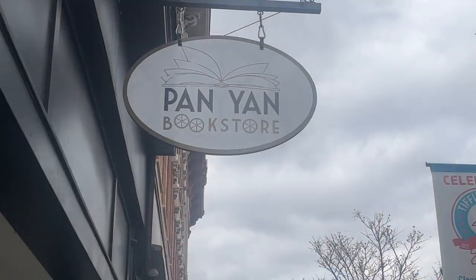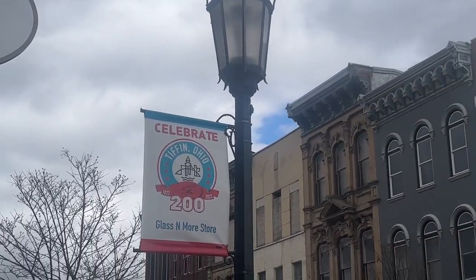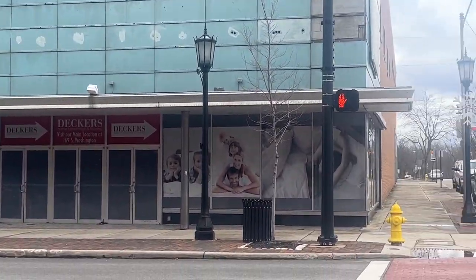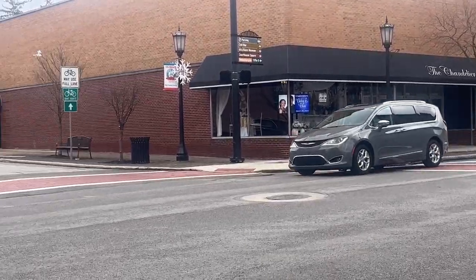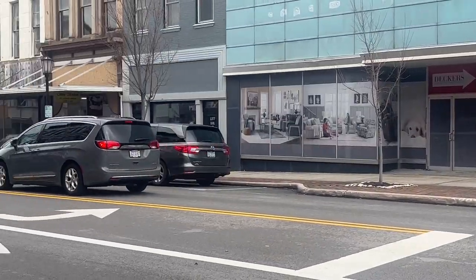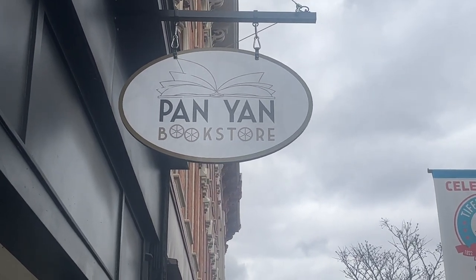I am in the small town of Tiffin today and I'm going to show you Pan Yan Books. Tiffin is about an hour and a half north of Columbus where I live, and I heard that they had a cute little independent bookstore and I thought I would take you on a little tour. This is the thoroughfare that we are on in Tiffin — that is the corner of Washington and Madison. We are here for my son to participate in a saxophone masterclass at Heidelberg College, but I heard there was a delightful little bookstore and wanted to check it out.